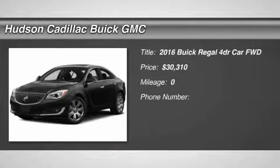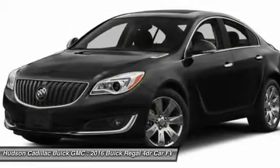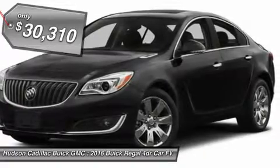2016 Buick Regal. The Buick Regal is based on the European Opel Insignia. The Regal is as much a sports sedan as it is a family sedan and is priced below $35,000.